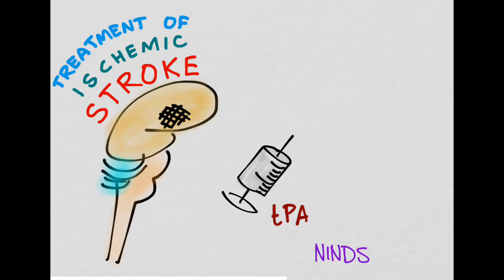TPA was a dangerous drug because it would cause people to bleed in their heads. The NINDS trial showed that if you gave it within three hours, it could safely be given and the benefits outweighed the risks.